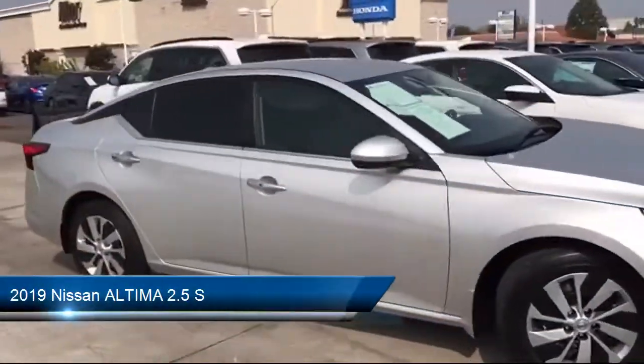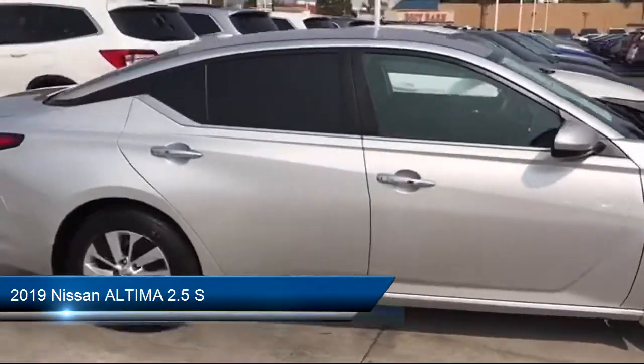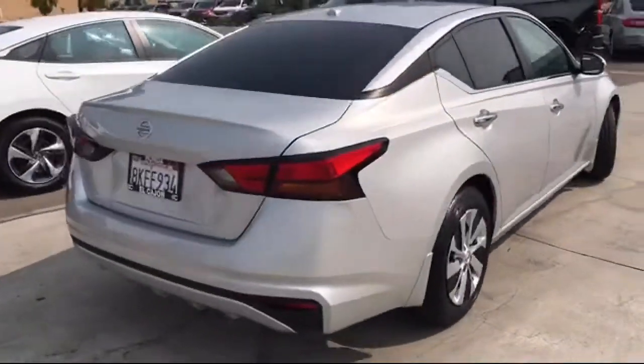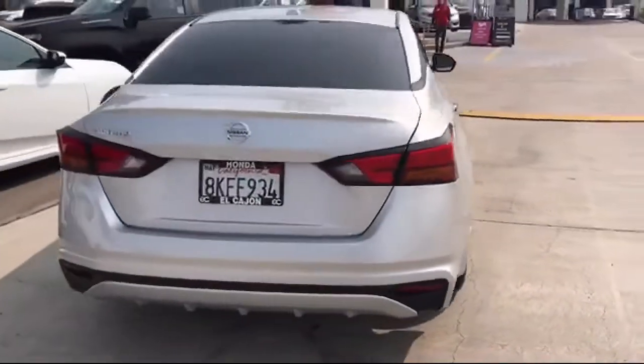It comes equipped with Remote Start System, MP3 Player, Stability Control, Steering Wheel Controls, Keyless Entry, and Power Outside Mirrors.